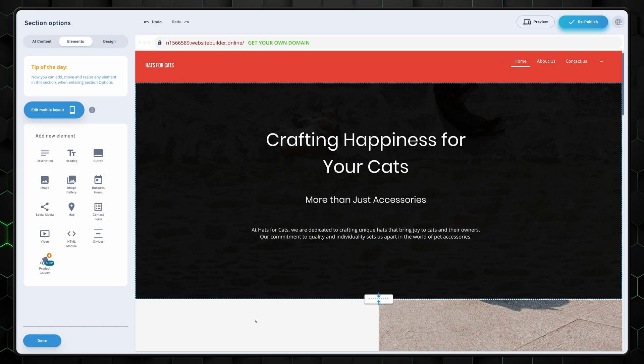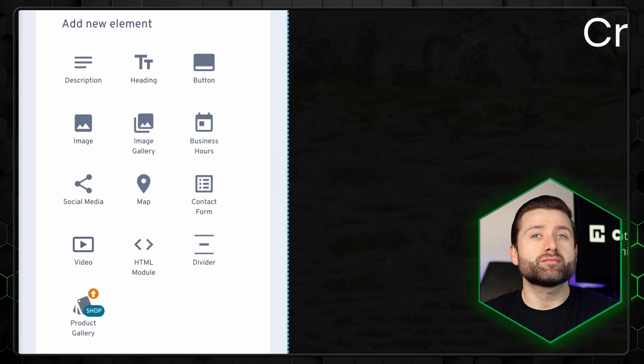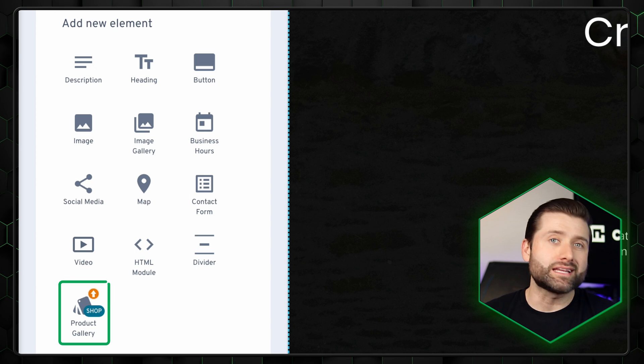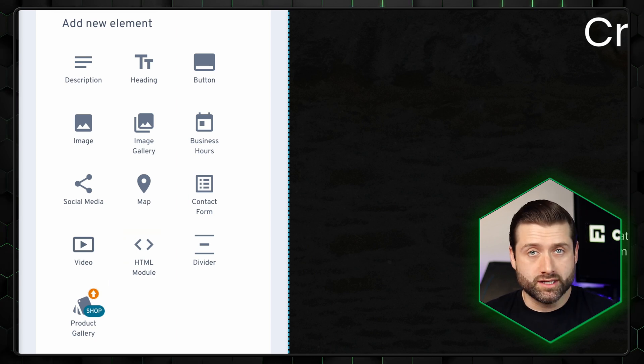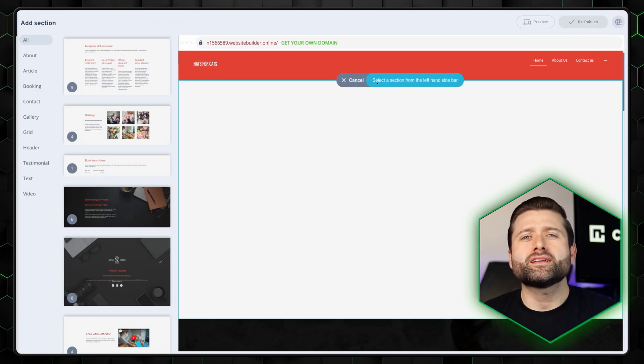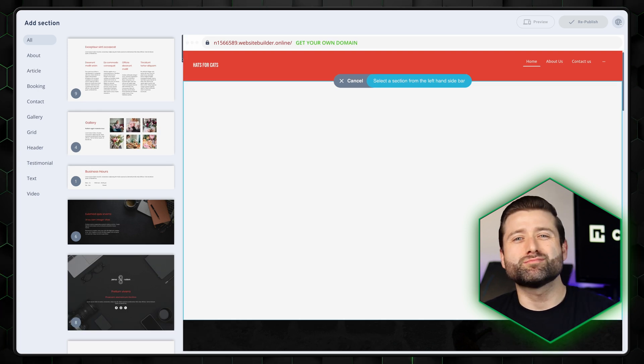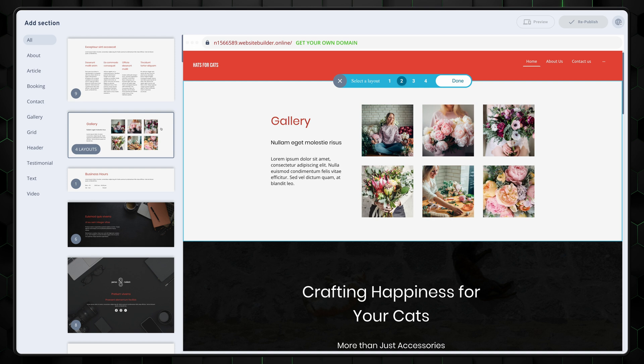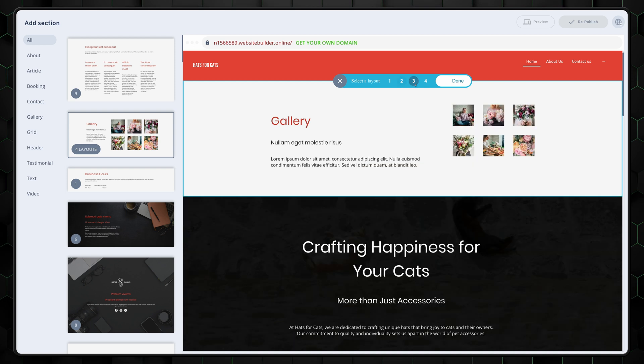So what about those sections and elements? The INOS website builder has a decent selection, but there's nothing to write home about. You can add maps, forms, products, and even your own HTML code. The sections are a bit more bare — there's enough, but the designs feel somewhat boring and not that modern, which is a bit weird since the premade templates had quite the style and vibe to them.